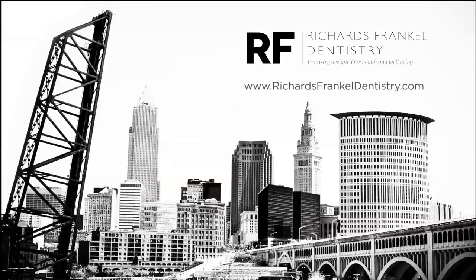At Richards-Frenkel Dentistry, we're all about promoting dental health, we're about prevention of dental disease, and we're about restoring dental health when necessary. Our technology is some of the best here in Cleveland for diagnostics and for prevention of disease. If you have any concerns or questions about your dental health, please call our office today or visit us online at richardsfrenkeldentistry.com.